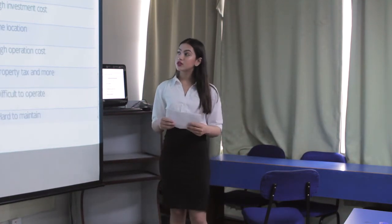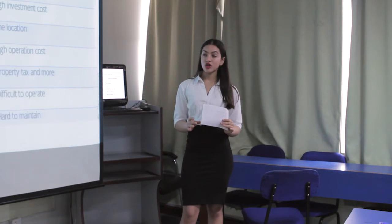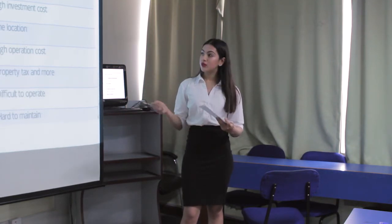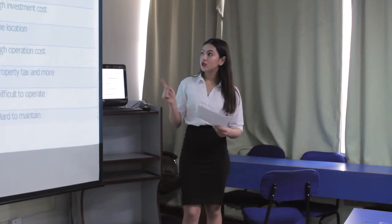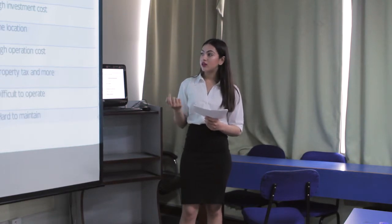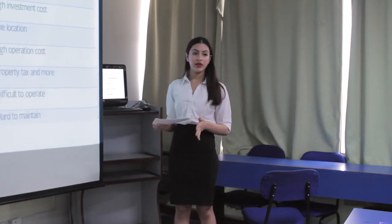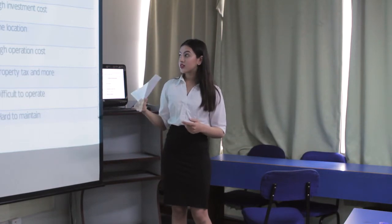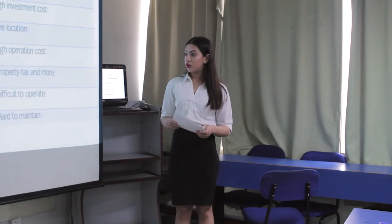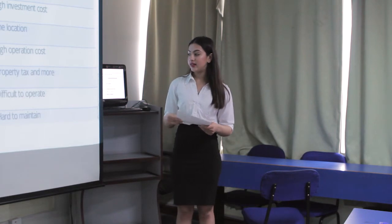I have made a comparison between a food truck and traditional restaurants. The food truck has comparatively many advantages: lowest investment cost versus high investment cost for traditional restaurants; mobility to different locations versus being fixed to one location; and lower operation costs, lower property taxes, and easier operation and maintenance.